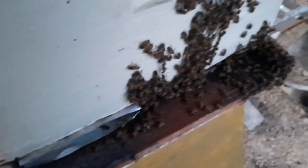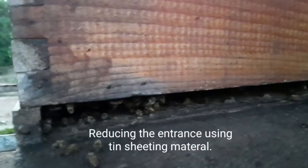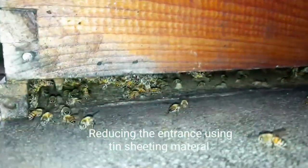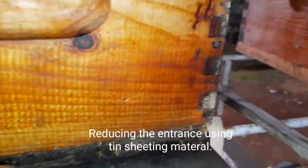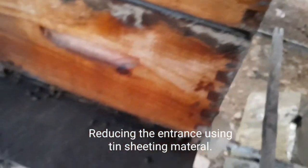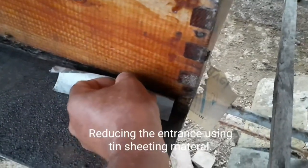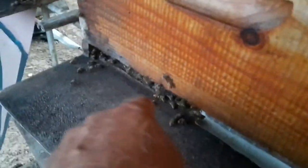I had already reduced this one some time ago, so that one doesn't need reducing. This one doesn't need reducing either, but this one here needs reducing. Let me get a little light for you so you can see the entrance from here to here. I have the entrance reducer here so I'll stick it in on this side — they're working on the side I just showed you. Before they start stinging me, let me get cracking and fix them up. Wow, see how they're coming out — they can smell me!